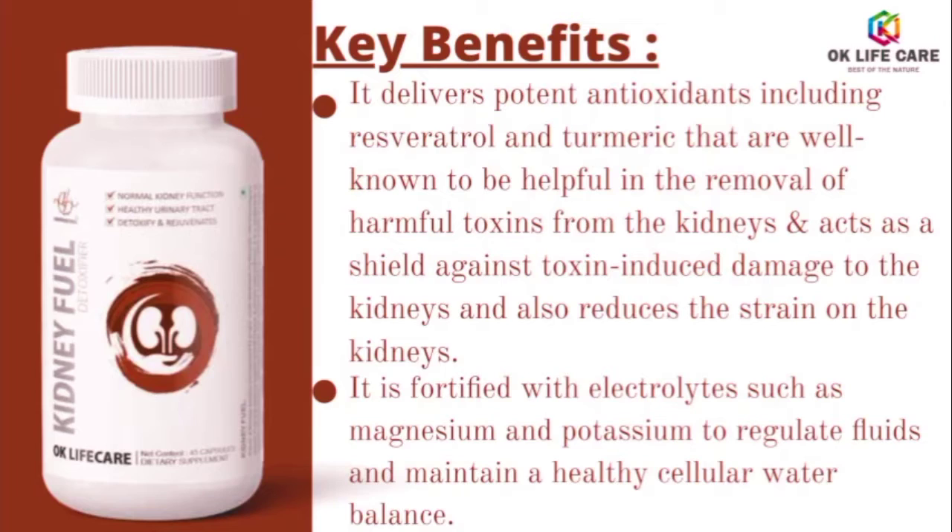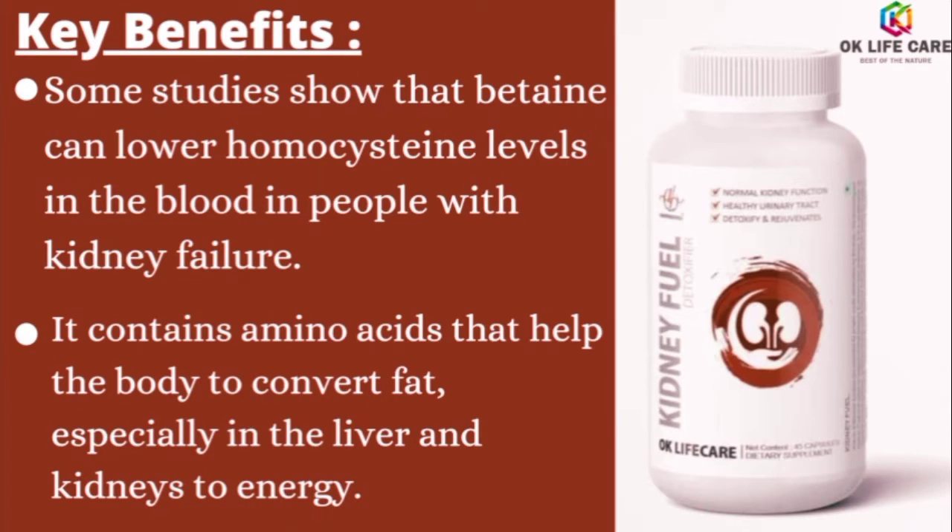It is fortified with electrolytes such as magnesium and potassium to regulate fluids and maintain a healthy cellular water balance. Some studies show that betaine can lower homocysteine levels in the blood in people with kidney failure. It also contains amino acids that help the body convert fat, especially in the liver and kidneys, to energy.